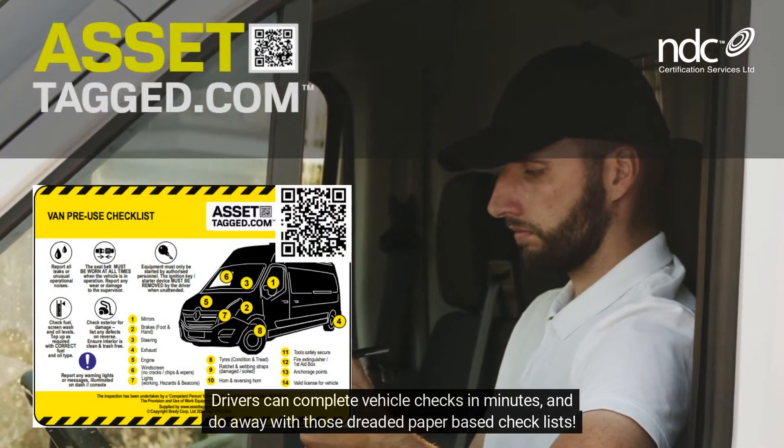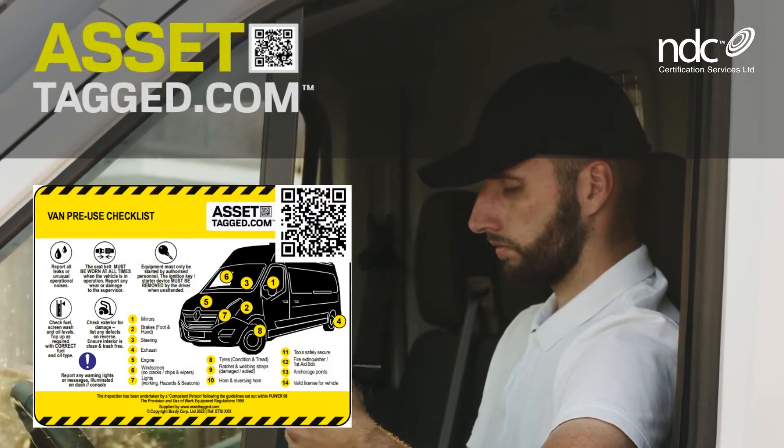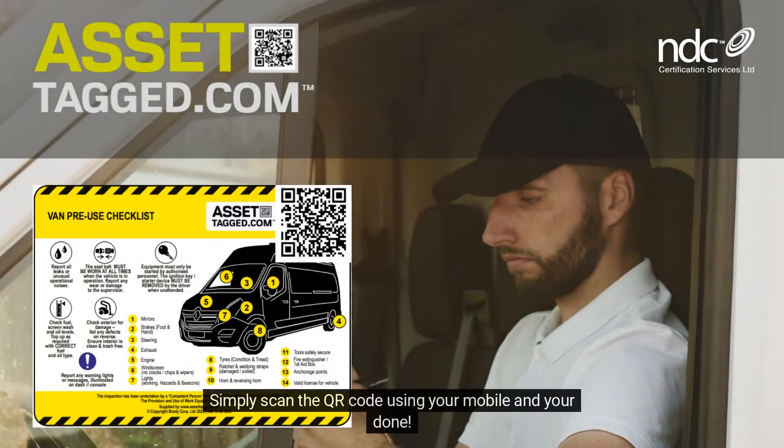Drivers can complete vehicle checks in minutes and do away with those dreaded paper-based checklists. Simply scan the QR code using your mobile and you're done.